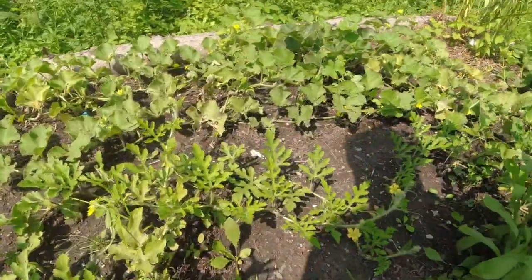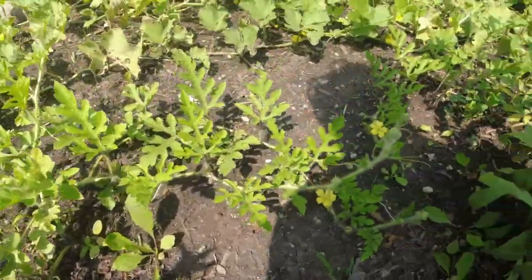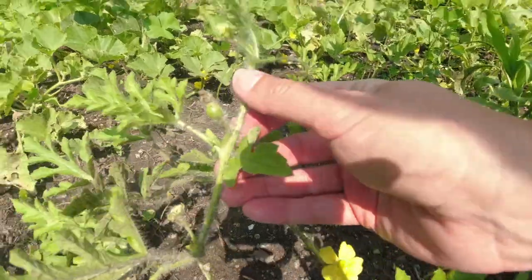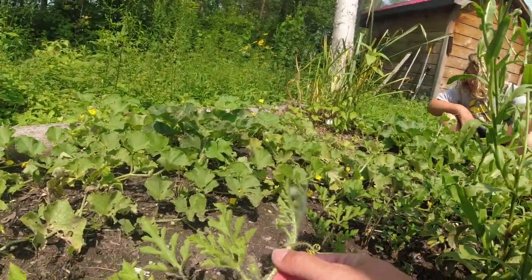We have our first mini melon. Oh right there — there it is. It's crazy how the cantaloupe when it's a baby it's all fuzzy.